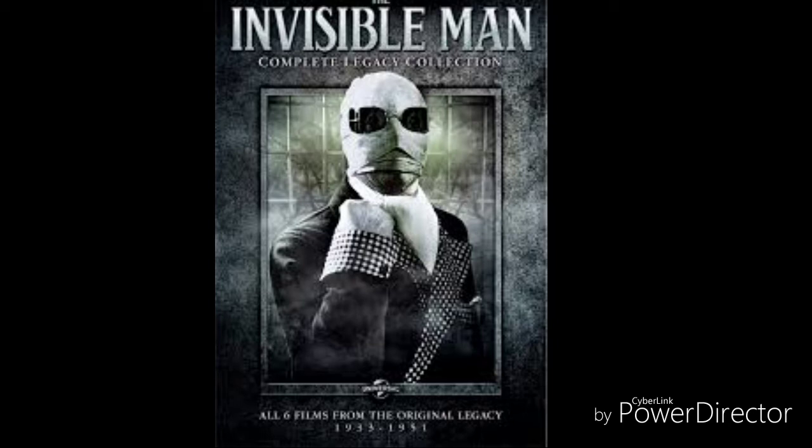Hanfrey is also surprised to see the stranger looking in such a weird way. He deliberately remains in the room for a long time under the pretext of mending the clock, hoping to learn something about the stranger. The scientist comes to know Hanfrey's intentions and warns him to finish his work quickly and get out of the room.